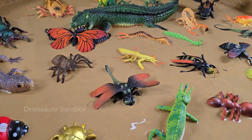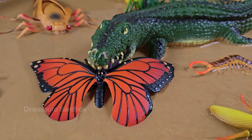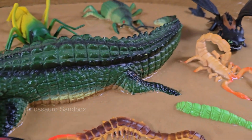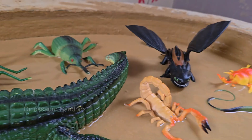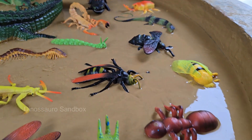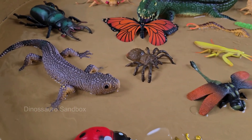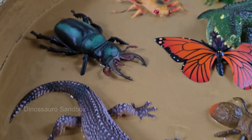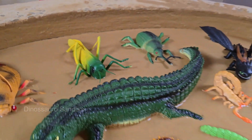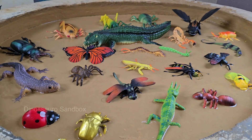Beneath our feet and hidden in plain sight lies a teeming, miniature universe — the secret world of insects. This realm is one of immense scale and diversity, where a single fallen log can be a towering metropolis and a dewdrop a vast, life-sustaining lake. From the iridescent flutter of a beetle's shell to the intricate architecture of a paper wasp's nest, this is a domain governed by instinct, adaptation, and a relentless drive for survival.